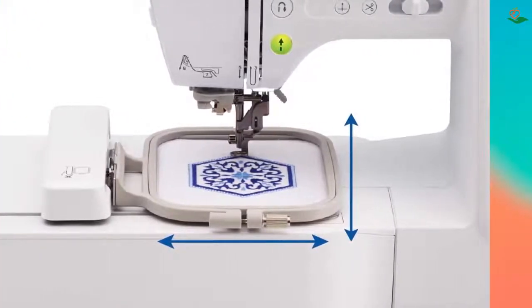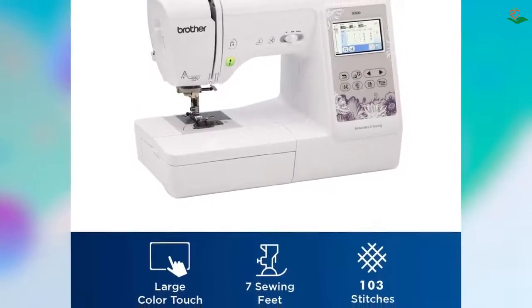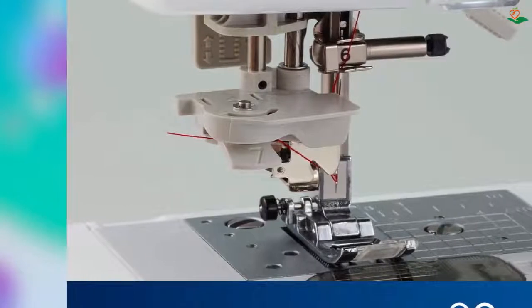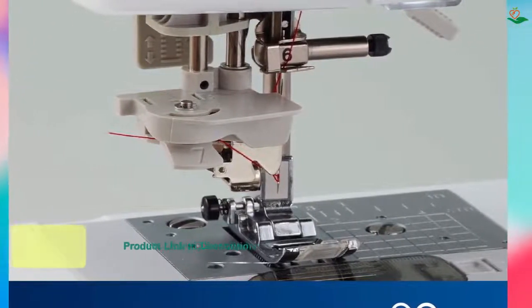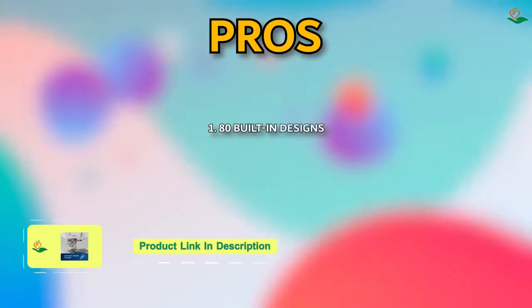The Brother SE600 computerized sewing and embroidery machine also has a large 3.2-inch LCD color touch screen, allowing you to preview your designs before stitching. This computerized combo machine is built with a four-inch by four-inch embroidery field, an included hoop embroidery arm, and seven sewing feet.